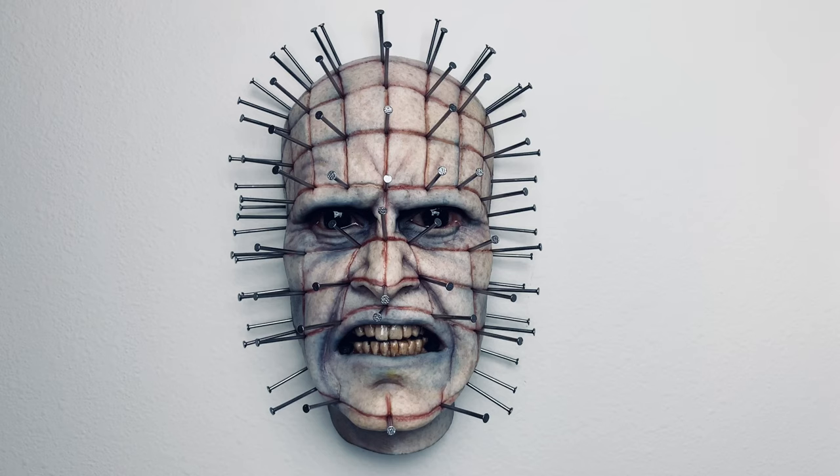Hello and welcome to Horror and Monster Collectibles, where today we are going to be taking a look at this kick-ass Hellraiser Pinhead wall hanger done up by Gary Tunnicliffe, who is the Hellraiser series makeup effects designer. He was also the Hellraiser Judgment writer and director, and this was created, hand painted, and pinned by him. He has done an excellent job here, as you might imagine.